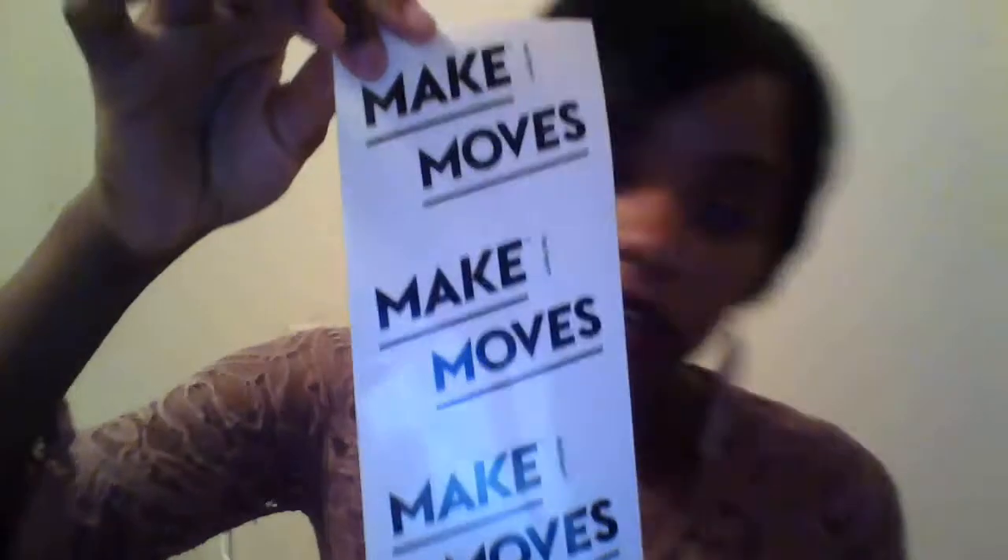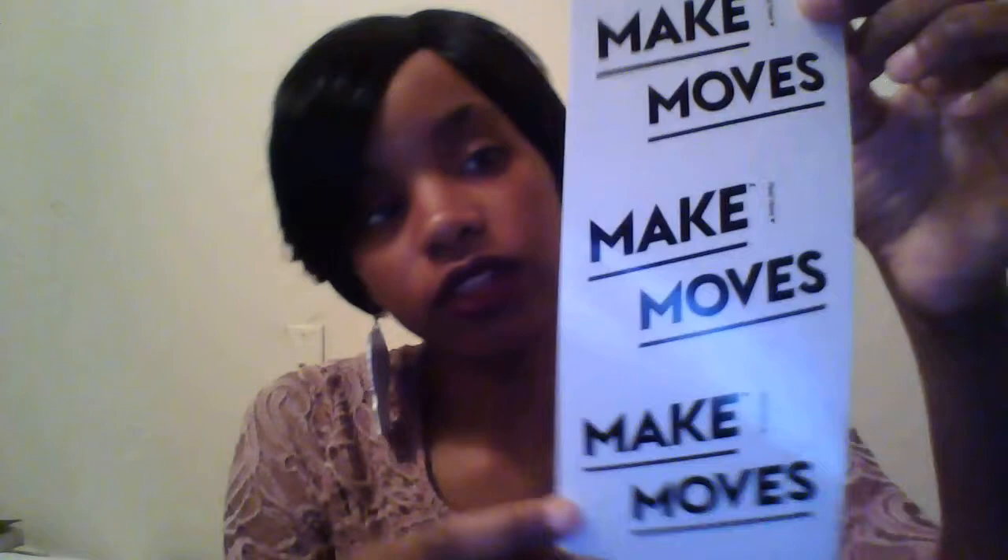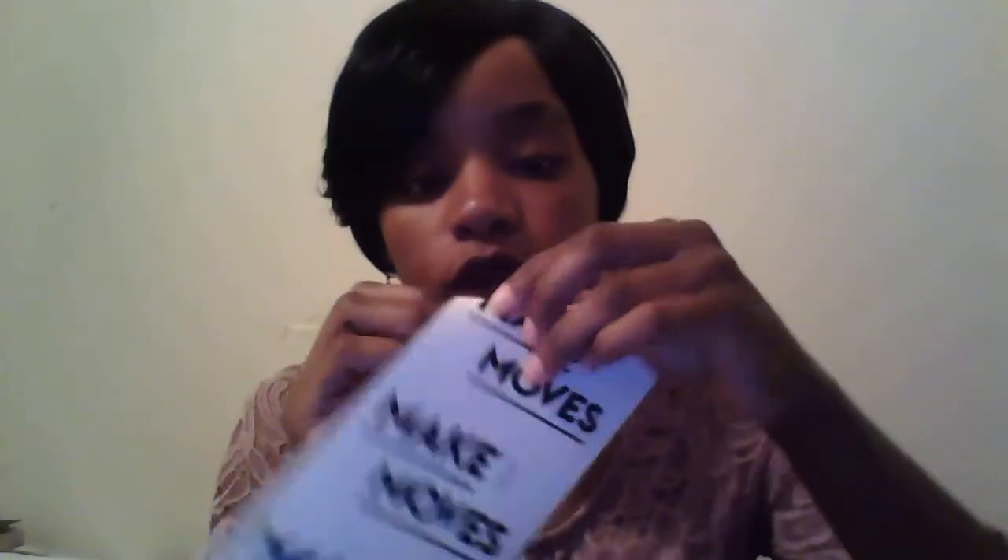They also put in these transparent stickers that say 'Make Moves' — you get three of them, which I thought was pretty cool. I went ahead and put one on my computer and one on my vision board to keep me motivated.